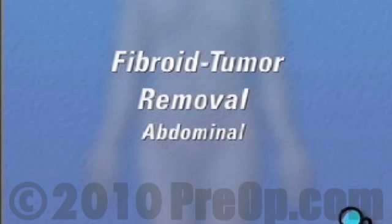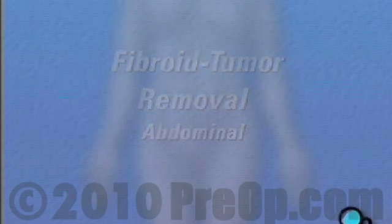Your gynecologist has recommended that you have surgery to remove fibroid tumors from your uterus. But what does that actually mean?